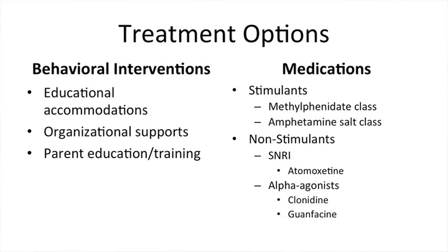The two main categories when we think about the treatment of ADHD are behavioral interventions and medications. Behavioral interventions include classroom accommodations, providing help with organizational skills, and parent education about ADHD as well as parent training on how to manage ADHD symptoms. What I will focus on for this presentation are the medications that can be used to help manage ADHD symptoms.